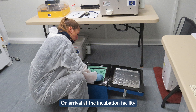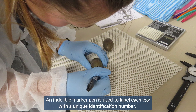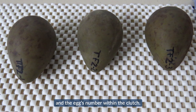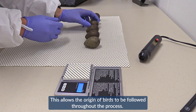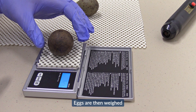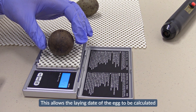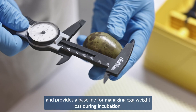On arrival at the incubation facility, the eggs are immediately processed. An indelible marker pen is used to label each egg with a unique identification number, showing which clutch the egg came from and the egg's number within the clutch. This allows the origin of birds to be followed throughout the process. Eggs are then weighed and their length and breadth measured, allowing the laying date to be calculated and providing a baseline for managing egg weight loss during incubation.